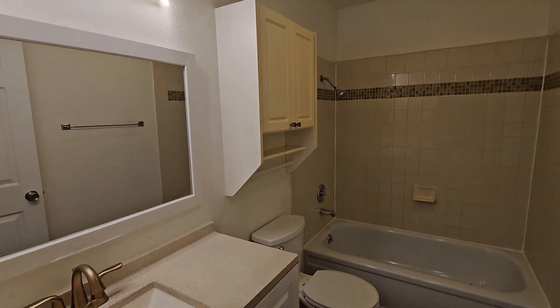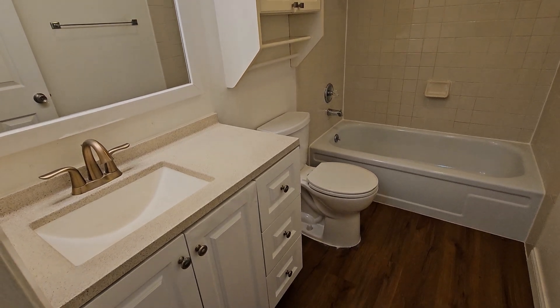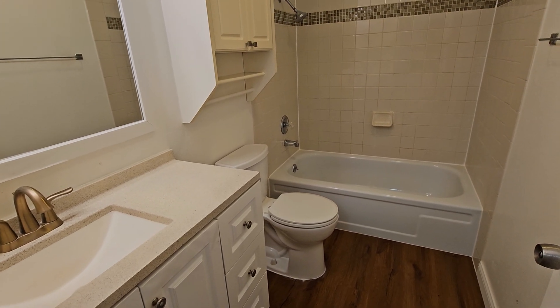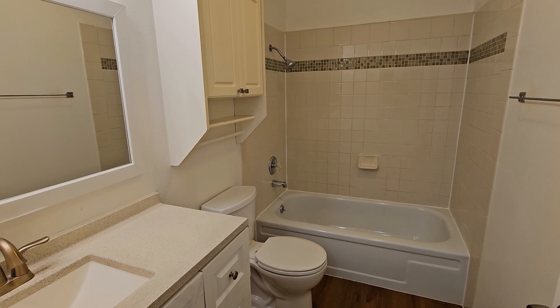Here we are in the bathroom. Extra medicine cabinet, nice big mirror, wide vanity — always helpful when you actually have room to put some stuff on the side, toothbrush, that kind of thing. And then you've got a tiled-in bathtub and shower surround.